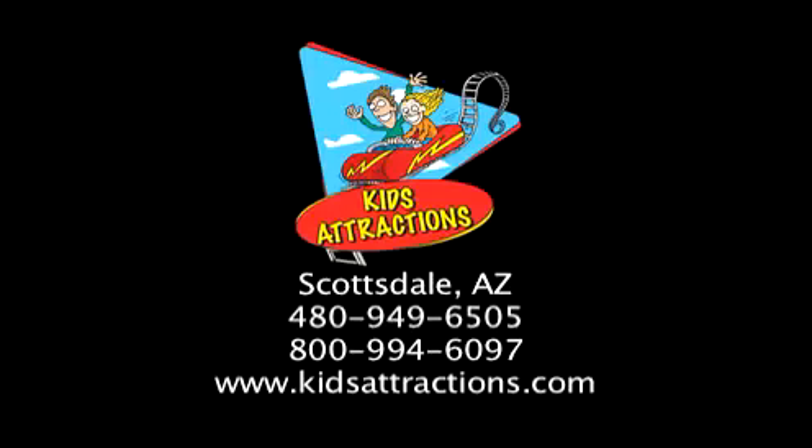See all of our products online at kidsattractions.com. If you have any questions about this video or any of our products, please call us toll free at 1-800-994-6097.